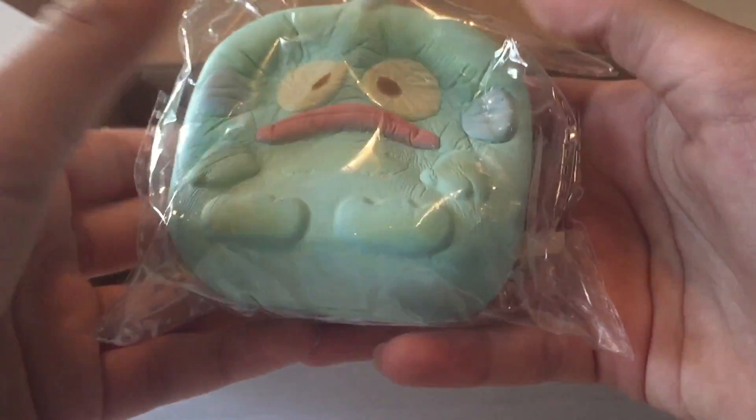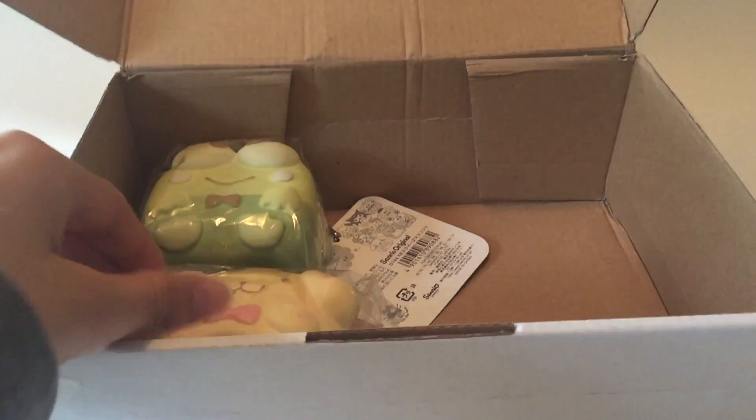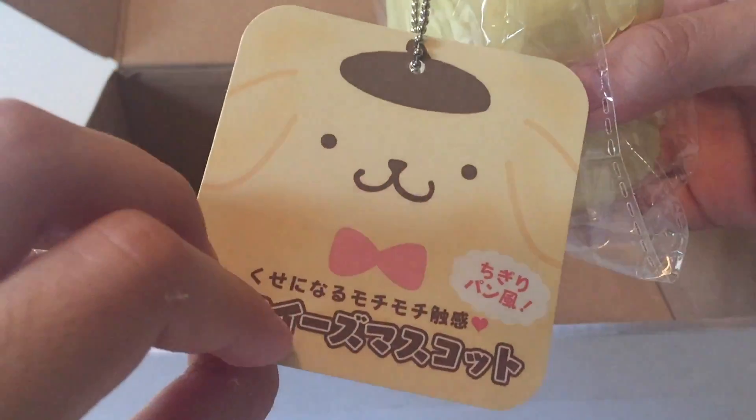These are actually for Sanrio, and they're really squishy and soft too — like, look at that. And this next one, I know this one — this is Pom Pom Purin. They each have different tags too, which is super cute.